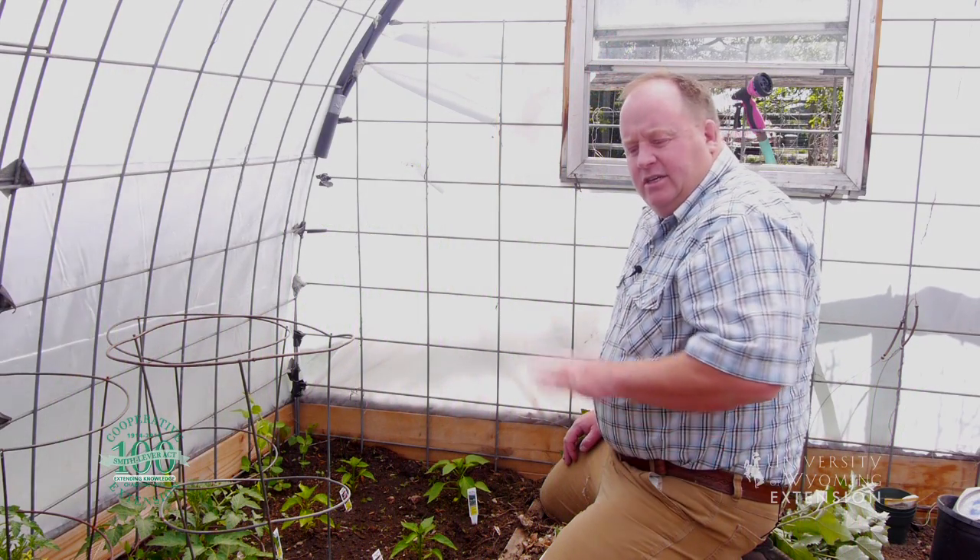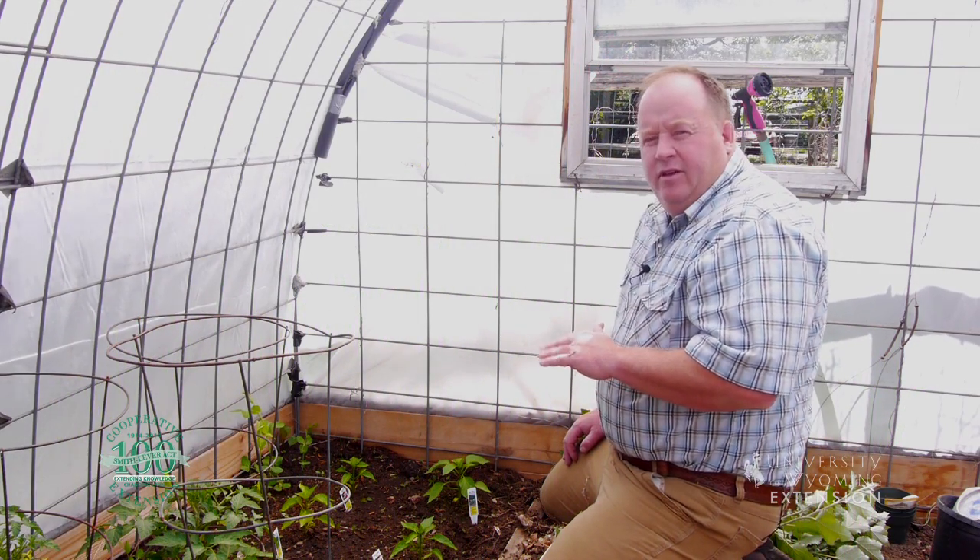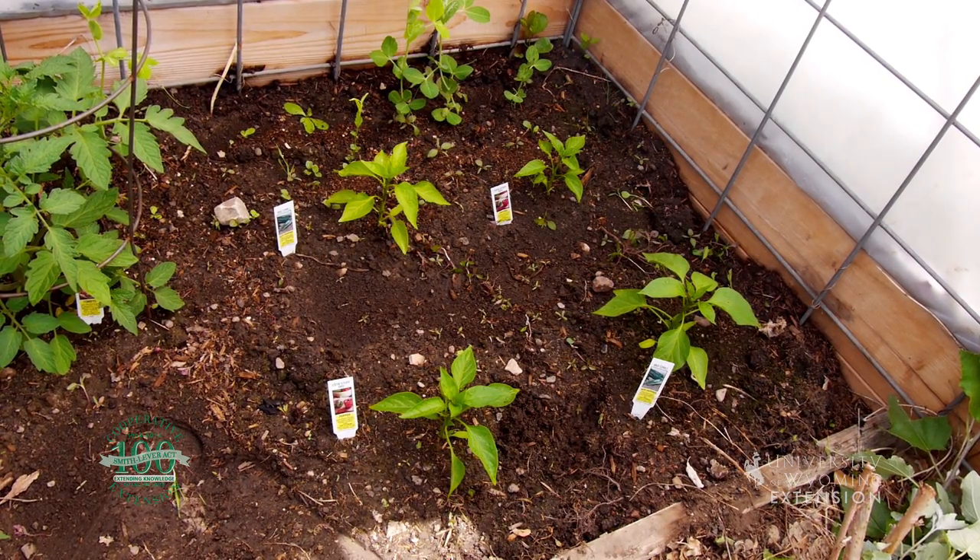One of my favorite plants to complement the garden are peppers. Peppers come in lots of different shapes and sizes, and they certainly come in lots of flavors. There should be a pepper that just about anyone can use.